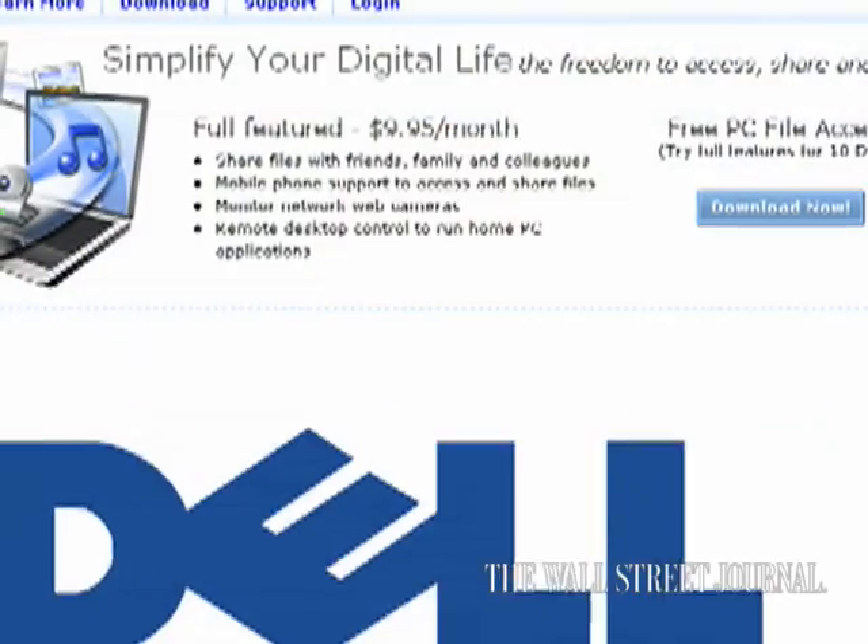When you think of Dell you typically think of hardware, not software or services, but this week Dell is entering a new service business with a product that works not only on its own computers but on computers from other companies as well. Hi, this is Walt Mossberg, personal technology columnist for the Wall Street Journal, and this week I want to talk to you about a new product called Dell Remote Access.